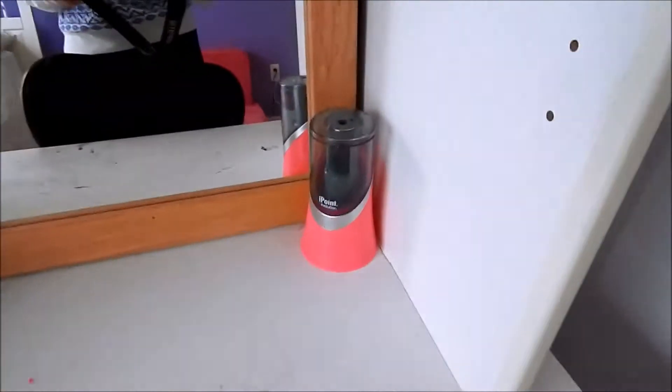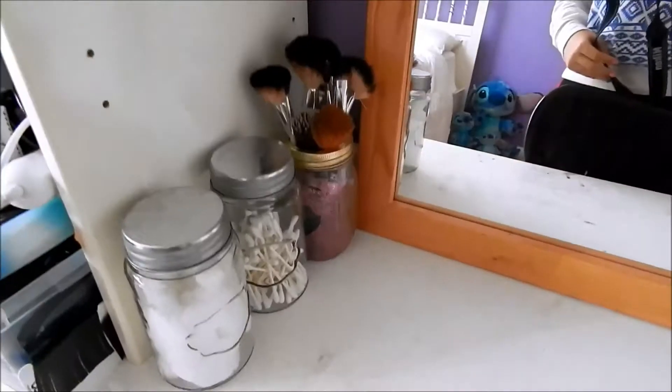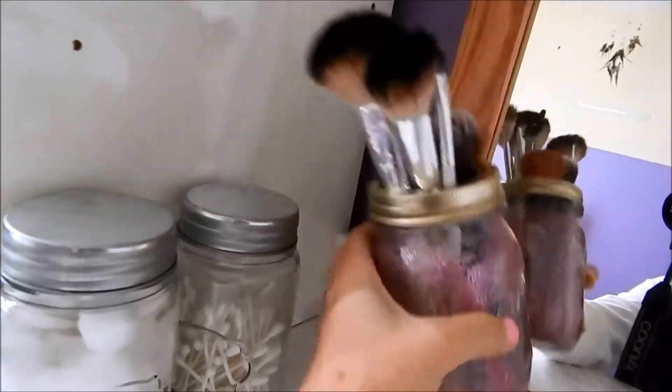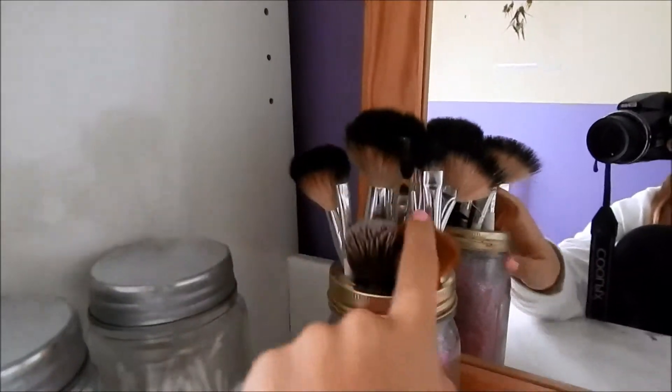And below that is my makeup slash mirror desk. I have my eye point evolution pencil sharpener for my eyeliner. And then over here I just have my jar for makeup brushes — it is the Bethany Moda glitter jar. I tried to do a hard but it didn't turn out, and I love it so much and I love all my makeup brushes inside of it.